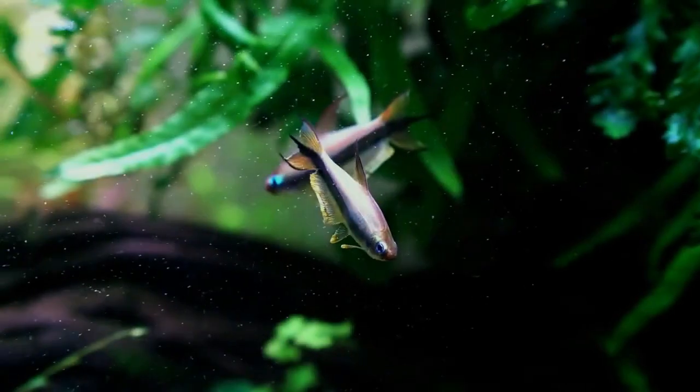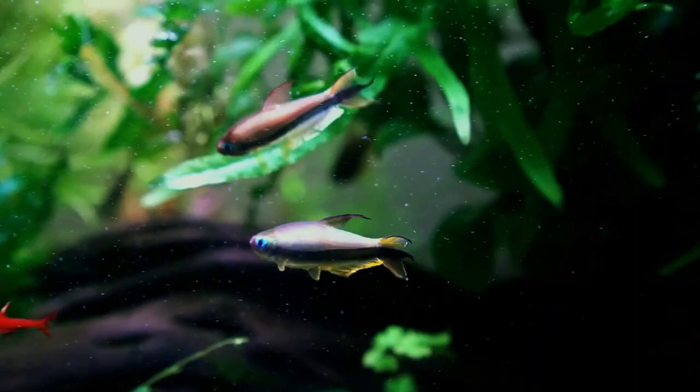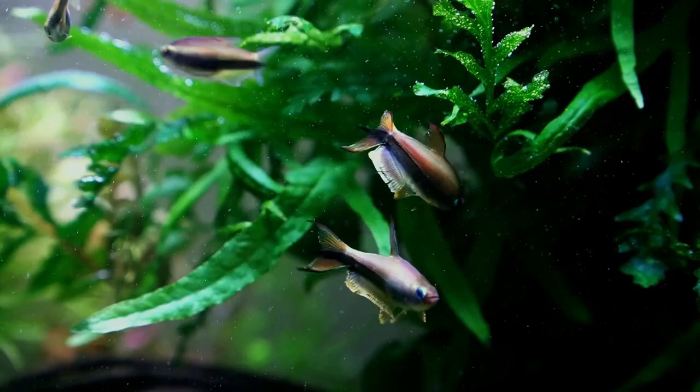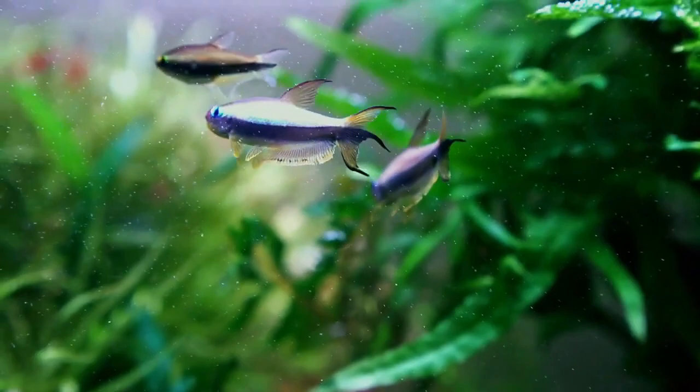The Emperor Tetra is a freshwater fish that belongs to the Characidae family. It is native to the San Juan and Atrato River basins in Colombia. While Emperor Tetras will bring a calming and colorful presence to your tank, they are a schooling fish and will need to be kept in a group of at least six. It has stunning iridescent scales, peaceful nature, and ease of care. Let's take a look at some of the most suitable tank mates for Emperor Tetra.